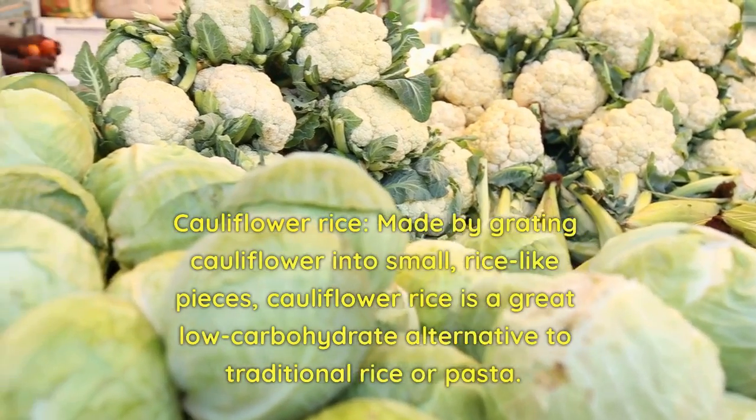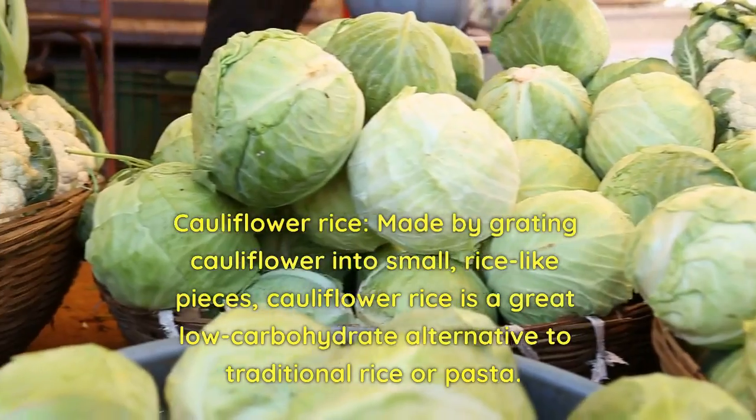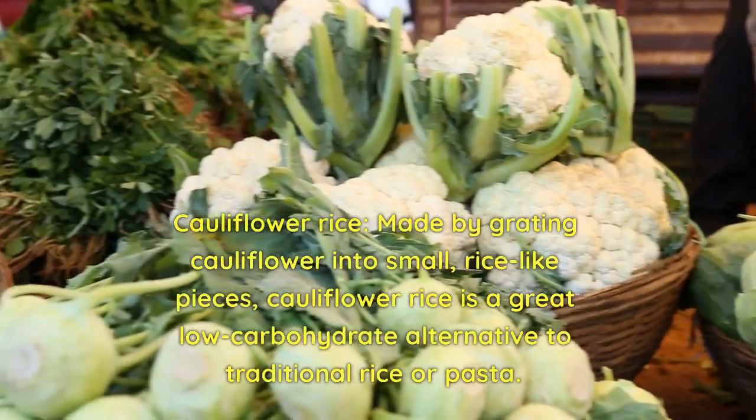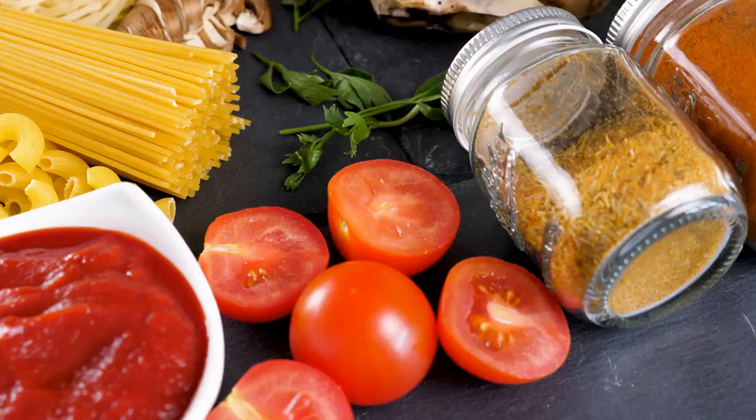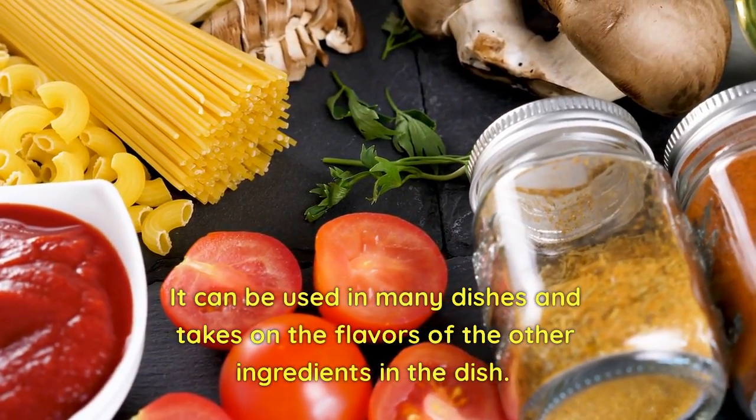Cauliflower rice, made by grating cauliflower into small, rice-like pieces, is a great low-carbohydrate alternative to traditional rice or pasta. It can be used in many dishes and takes on the flavors of the other ingredients in the dish.